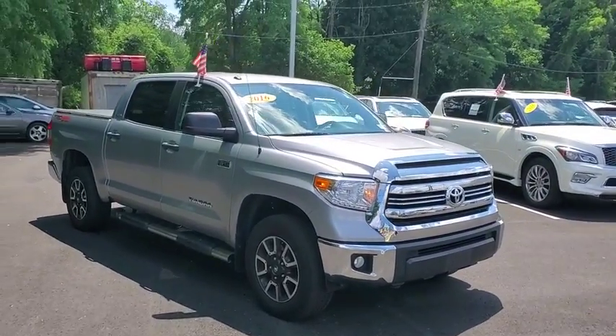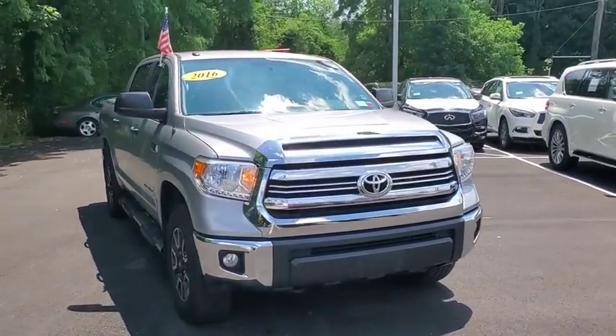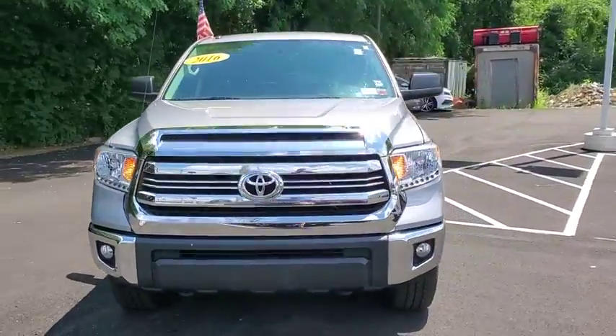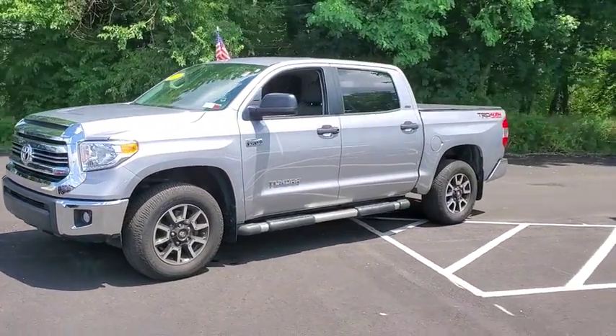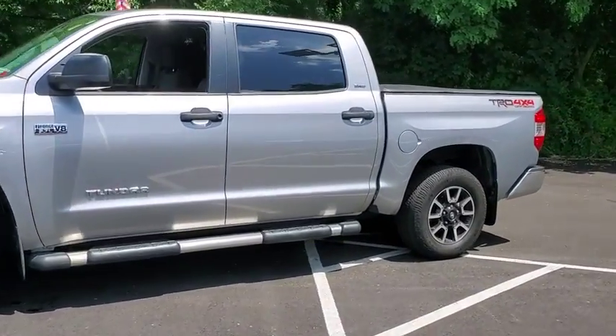Take a ride in the 2016 Toyota Tundra. The Tundra has a number of unique features useful for those using it as a work truck, including extra-large door handles, a deck rail system, and an integrated tow hitch.